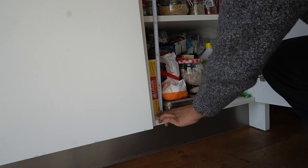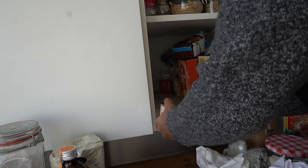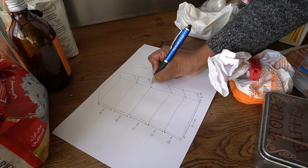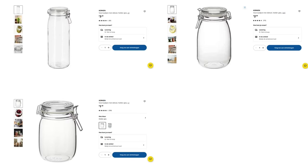To find the right baskets according to these criteria, I used the measurements of my pantry. I had made a drawing of my pantry and wrote down the measurements on it. This made the whole process so much easier. With this drawing next to me, I went online to select the items.